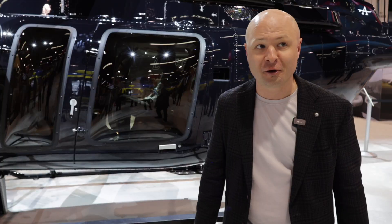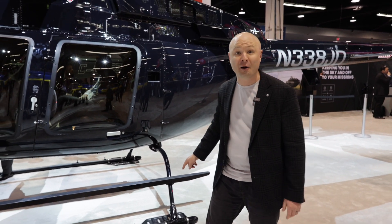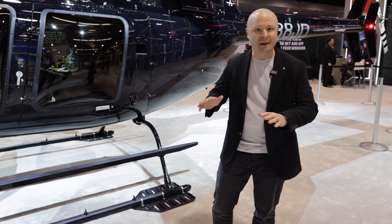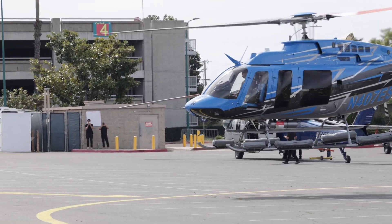A couple other things I want to show you is the bear paw. A lot of times people ask: what is that on the back of the helicopter skid? That's called a bear paw. What it allows is — if you're landing in snow, or maybe mud, or a very loose surface — this actually acts like a snowshoe and helps keep the helicopter on the surface.